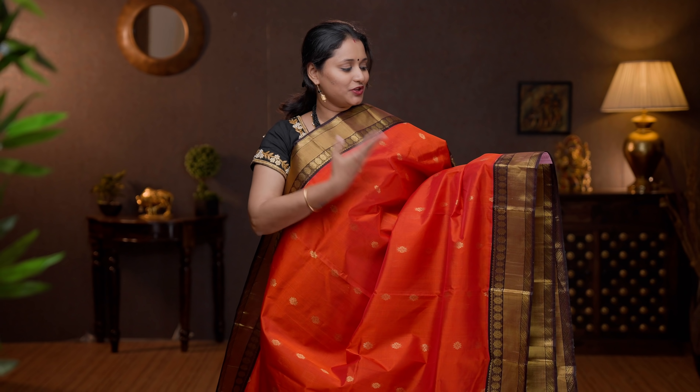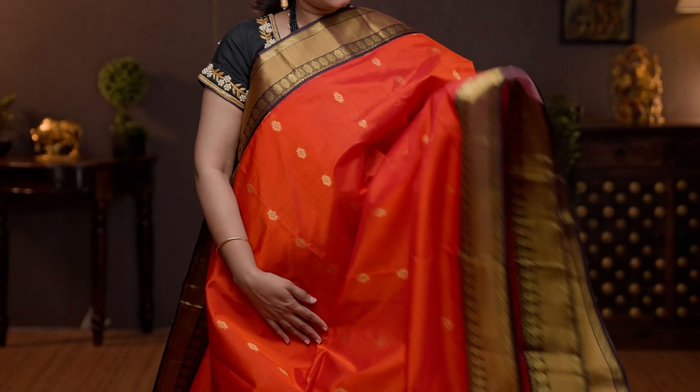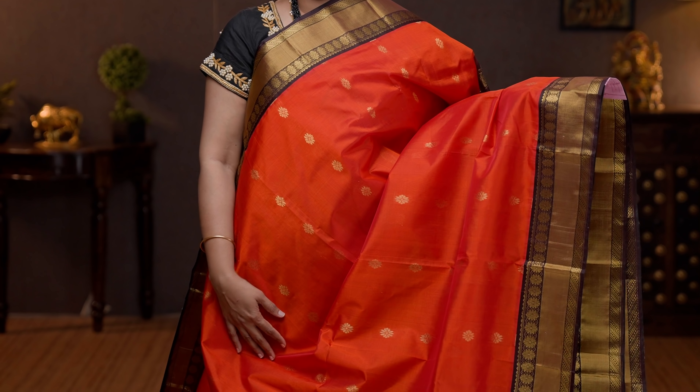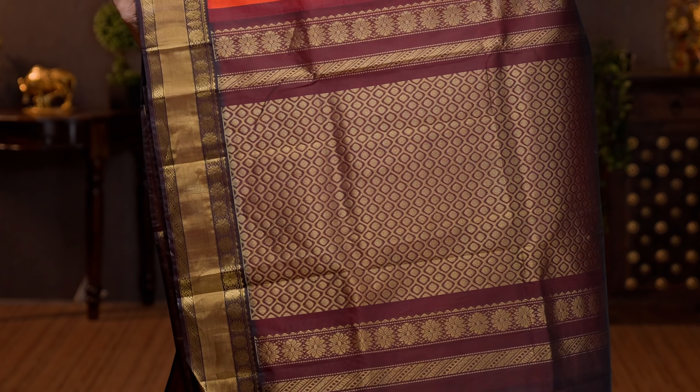The first one for today: sunset orange with coffee brown. Beautiful and traditional colour combination with rich silk borders on either sides. Traditional Kanchivaram style border with the body having floral zari woven buttas running throughout the saree. A rich contrast zari woven pallu, and a plain blouse in coffee brown. Priced at 6430.